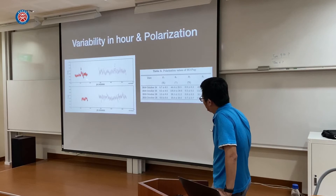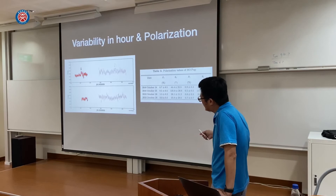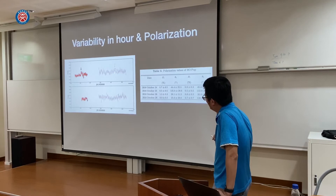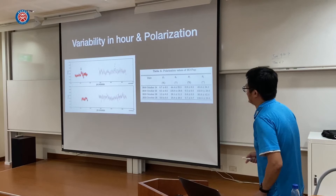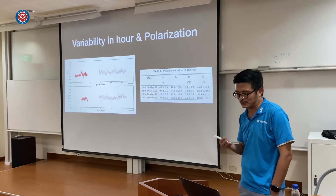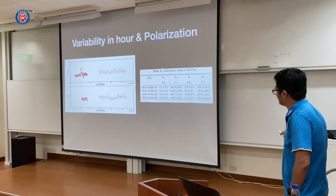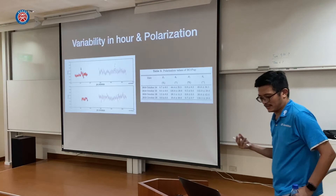Because of our observations, we connected with AAVSO people who are also using very frequent observations to see this object. Together, we believe the AAVSO data confirms this kind of variation. We also have a polarimeter — TRIPOL — for millimeter polarization measurements. In these few days, we think we observed some polarization variation of HO Puppis.